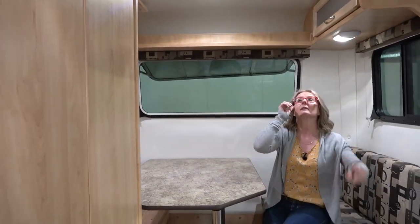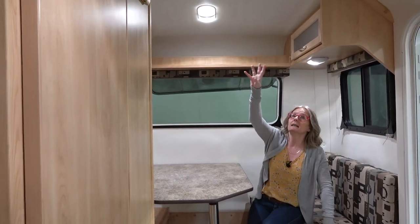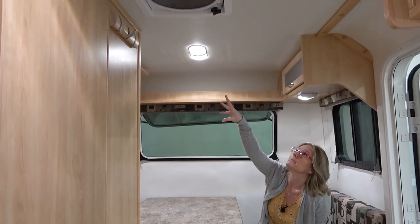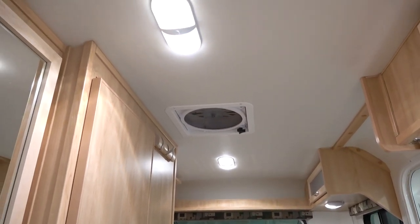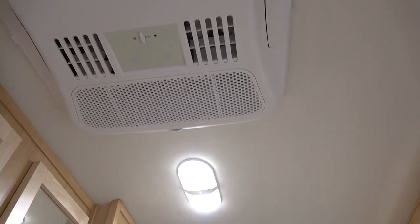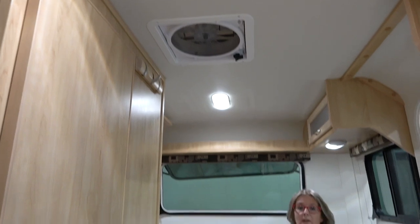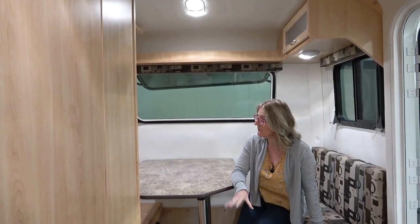Looking up at the ceiling, you've got LED lighting, a Max Air vent fan, and AC — not ducted, but that works perfectly well. You do have choices when personalizing your AC as well.